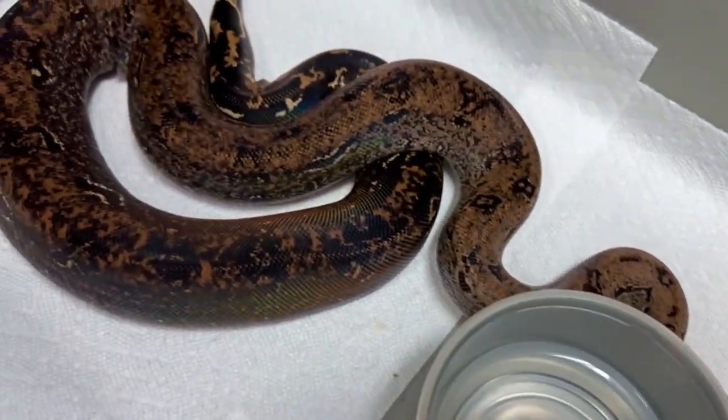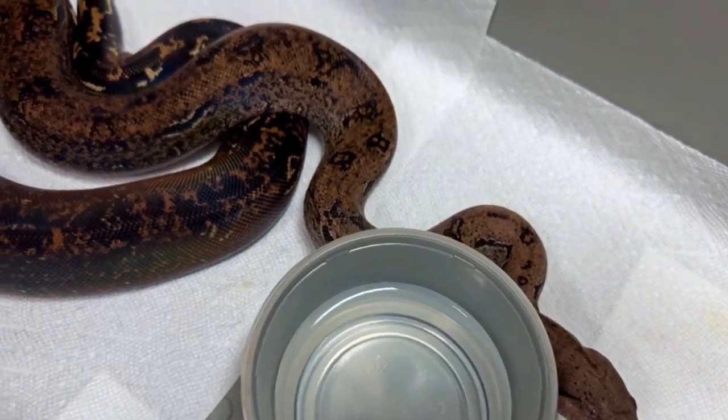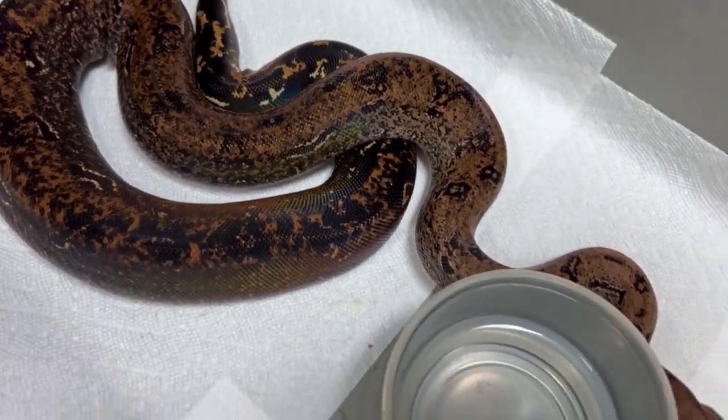You probably won't even know what this is unless you watch all my videos. This is a scoria, believe it or not. IMG scoria. Can you believe how black this snake got?